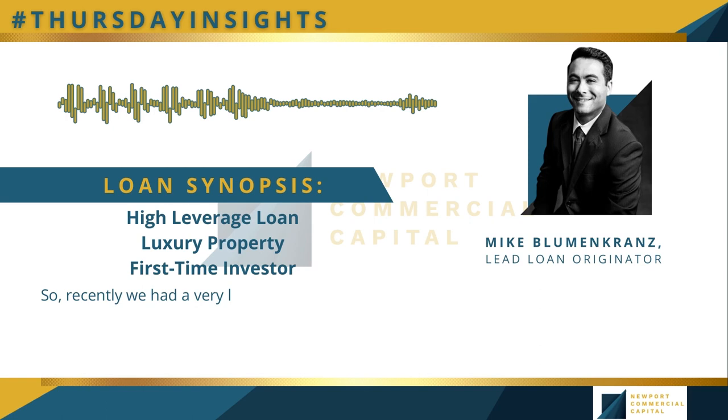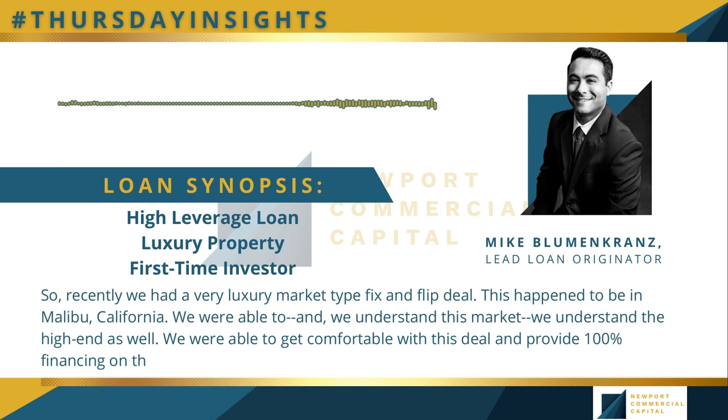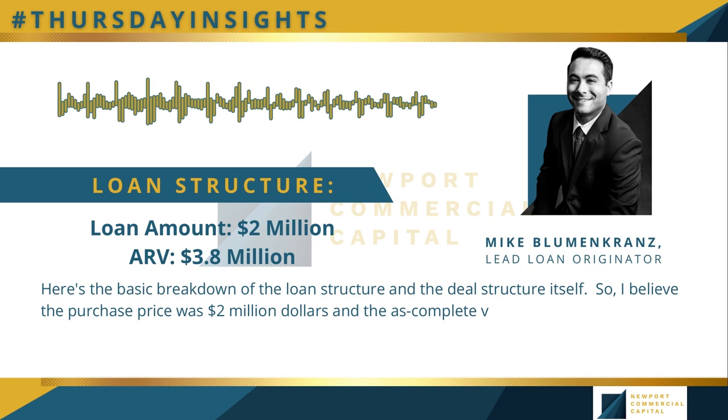Recently, we had a very luxury market type fix and flip deal. This happened to be in Malibu, California. We were able to get comfortable with this deal and provide 100% financing on the purchase price for this first-time investor. The purchase price was about $2 million and the as-complete value after completion was $3.8 million.